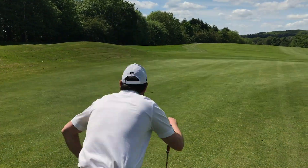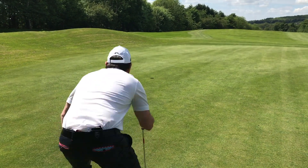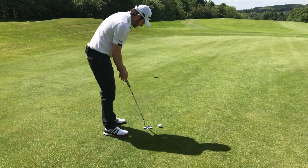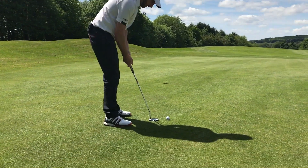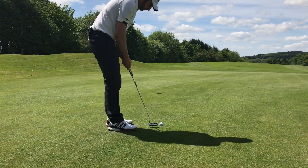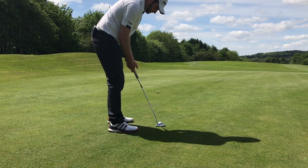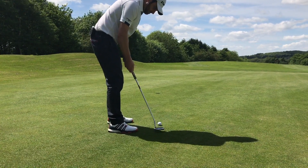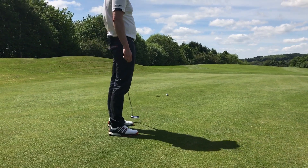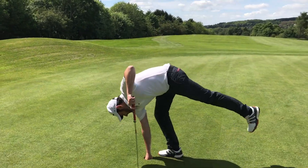Ten footer up the hill, off the left, to square the hole. Going to afford to be nice and firm with this. Just on the left edge. Hold your putter like a sniper rifle. Just tailed off. Five in.